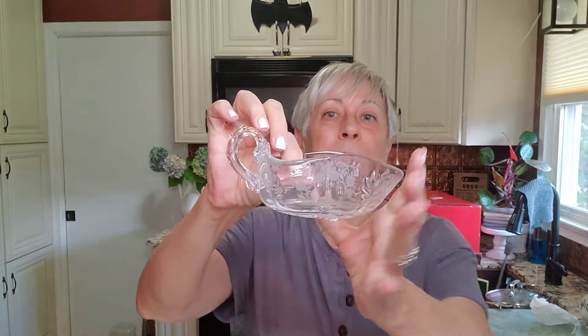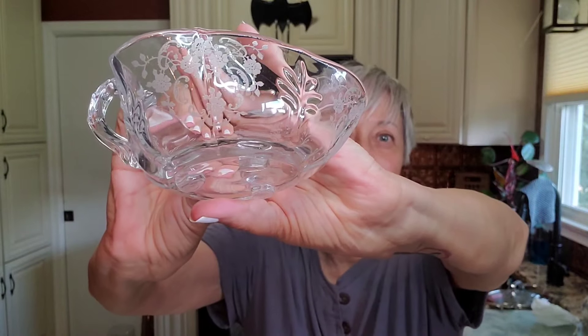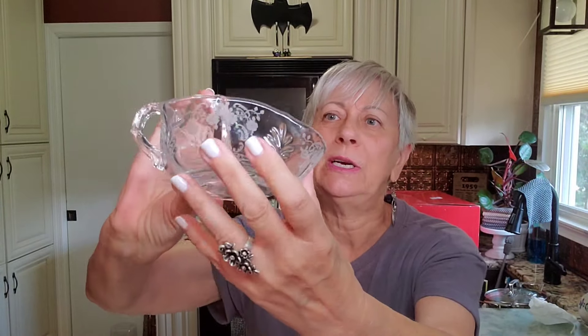A couple of pieces of clear glass that I got. I have not done a Google Lens search on this, but I'll bet that pattern does have a name and it is from like a Jeanette or something like that. It's probably maybe a little candy dish, but the clear glass does sell, so I was happy to find that.